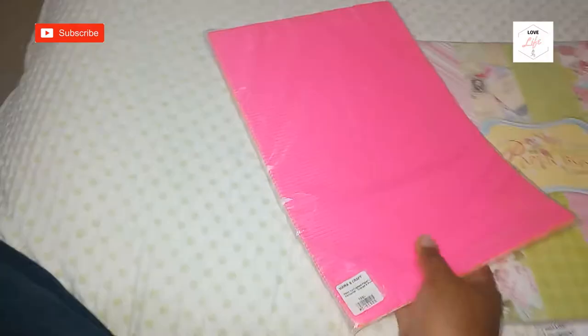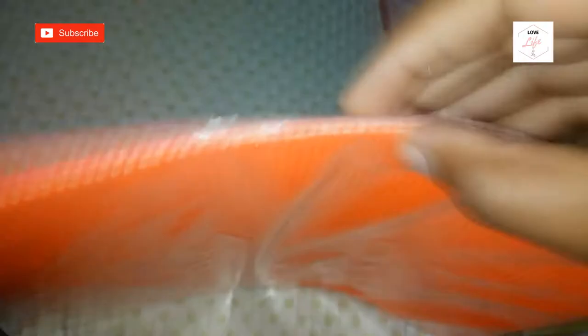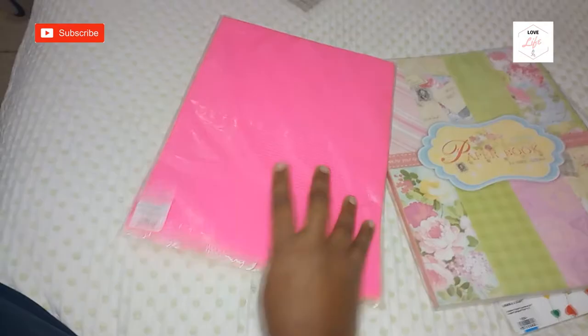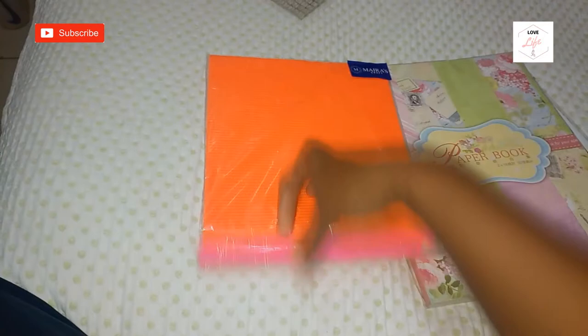The second thing I got was this paper — 150 shillings for four sheets. I got the luminous orange and the hot pink. This is going to be used to make some gift boxes; if you want to see that, follow me on Instagram. I've done this before with this kind of paper, and if I find that old photo I'll post it somewhere.